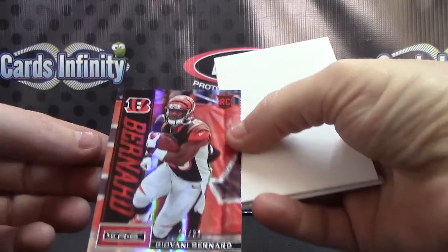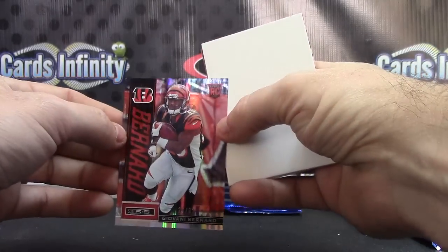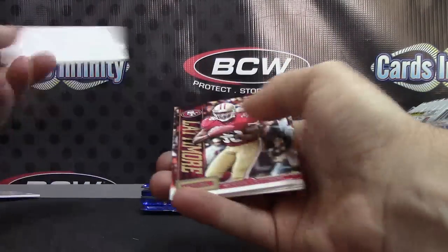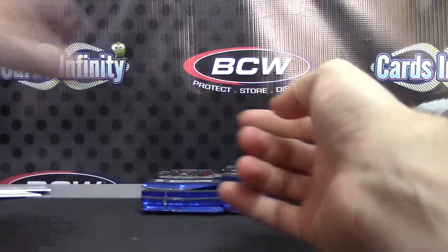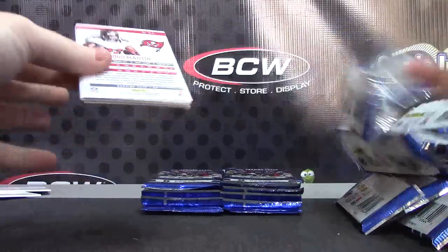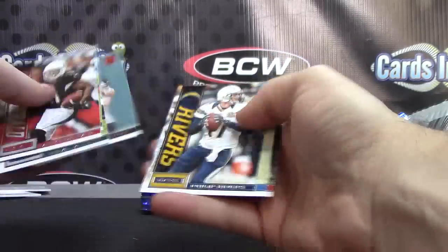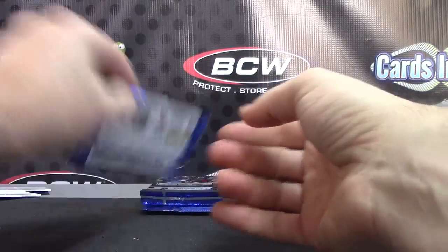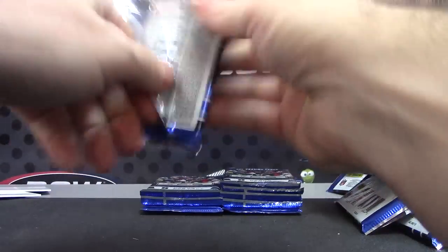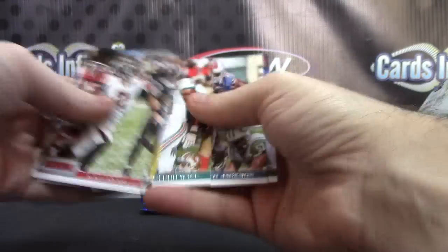That one's numbered at 32 — 26 of 32 — Giovanni Bernard. Marcus Lattimore. Darren McFadden and Margus Hunt. Darren McFadden and Darius Slay.